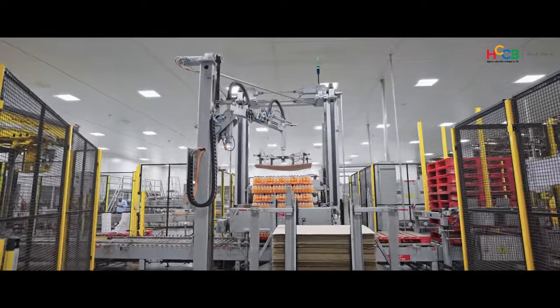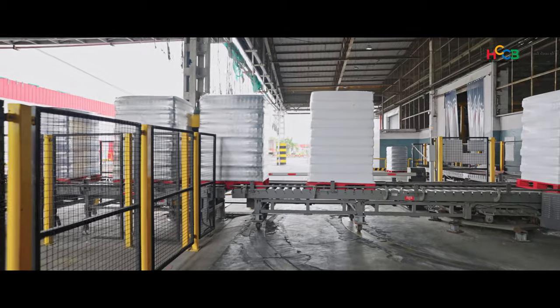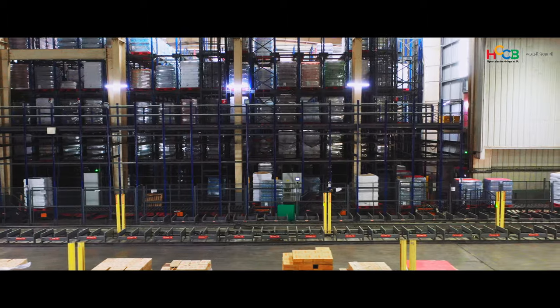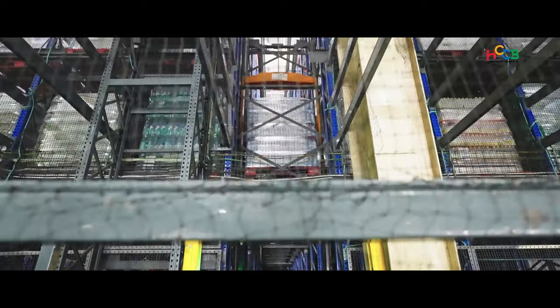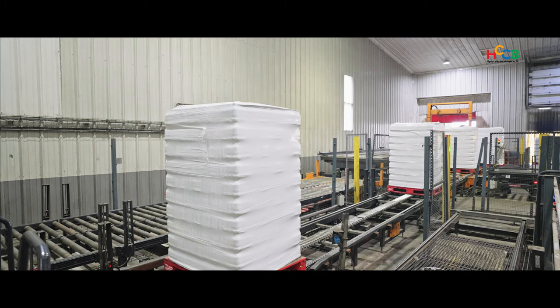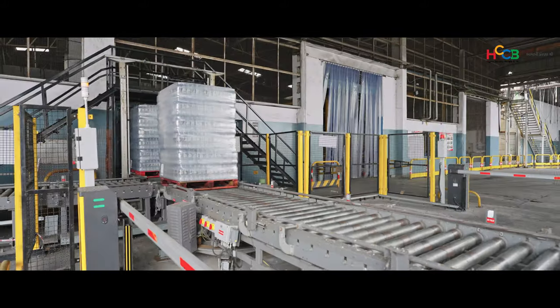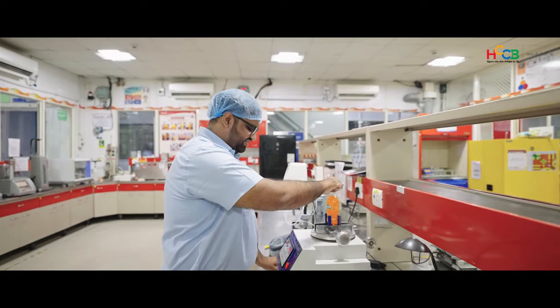Once produced, the beverages — neatly packed and meticulously stacked — reach the warehouse within the factory through an infeed system. At the warehouse is HCCB's first automatic storage and retrieval system, ASRS. It has automated the material handling process from receiving, barcoding, and storing to loading the finished goods onto the trucks.